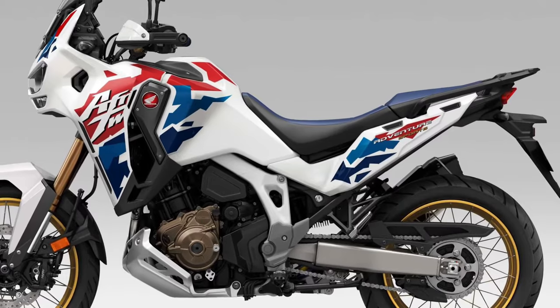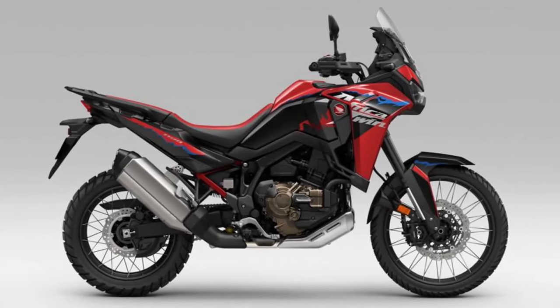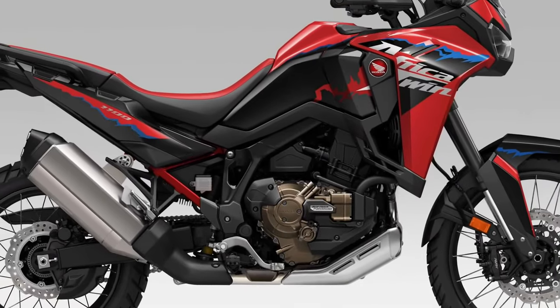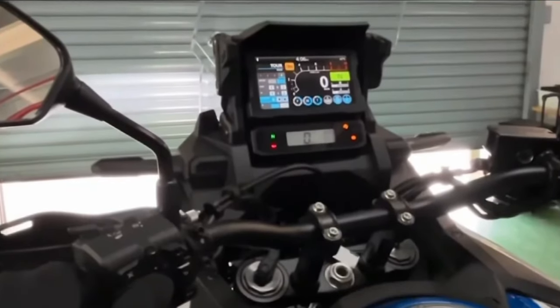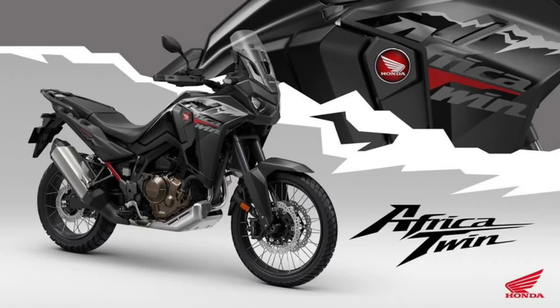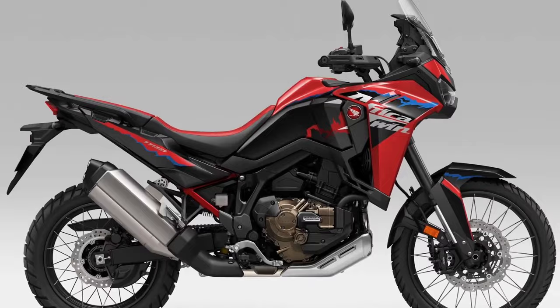Powering the Africa Twin is a potent liquid-cooled parallel twin engine, refined for smooth power delivery and ample torque, ensuring responsive performance both on- and off-road. Whether navigating rocky trails or cruising down the highway, the Africa Twin delivers exceptional performance and agility thanks to its lightweight construction, advanced suspension system, and responsive throttle.